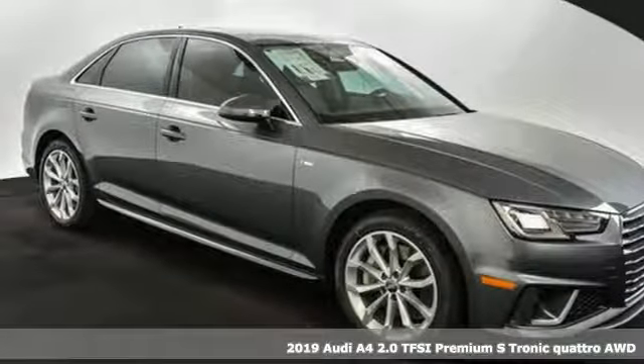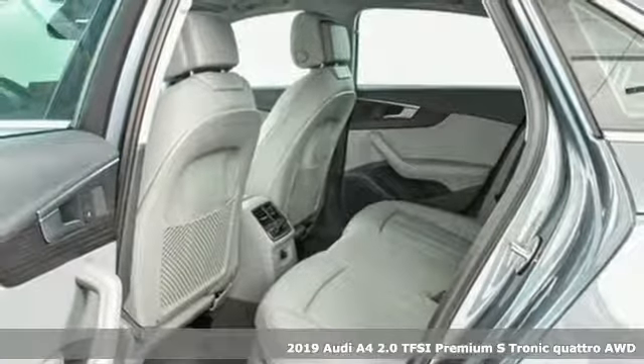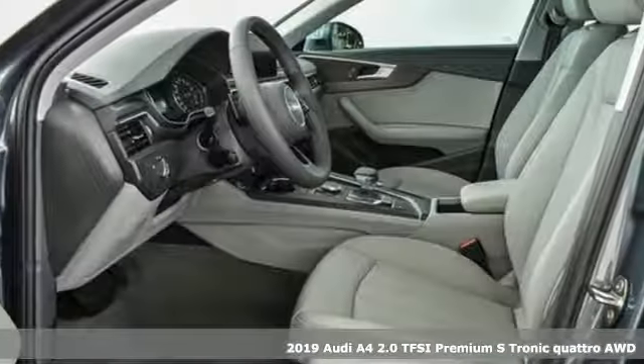It's a new 2019 Audi A4. Exhilarating performance and passionate design connect for an unrivaled driving experience.